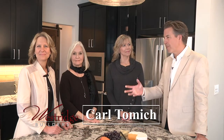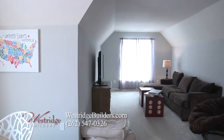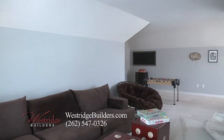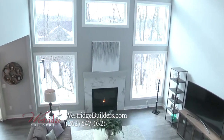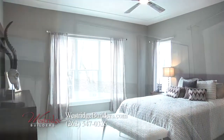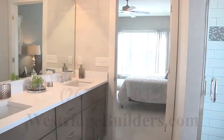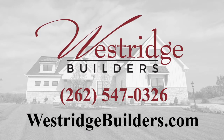Carl Tomich here with Westridge Builders. I'm with our experienced sales staff talking about our model, the Brookside VR, located in Hidden Hills in Sussex. Our bonus room over the garage is a really popular feature — it's just a great extra space if you have kids or just need a little extra room. Customers also love the new twist on the kitchen that opens up into the classic two-story great room. They're also attracted to the finished lower level along with the aggressive price point — it's at a great price per square foot. We have a new model under construction now for the parade and lots of other lots to offer. Go to our website and come out and see us.